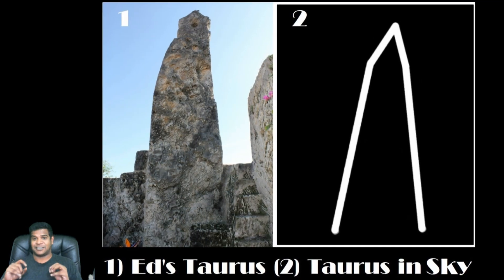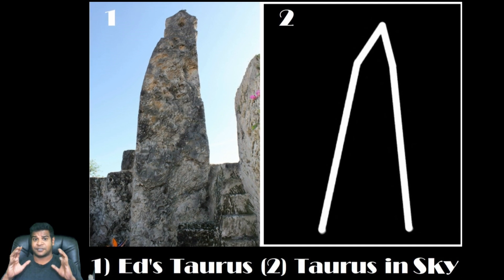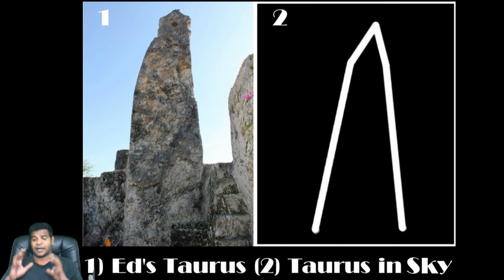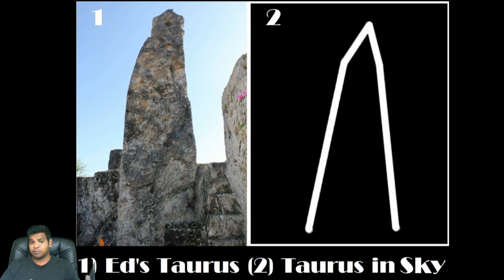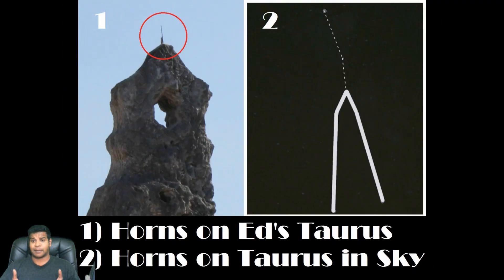This is constellation Taurus. The carving perfectly matches the shape of the constellation in the sky. Taurus means bull in Latin and is usually shown with horns on top. Ed has also tried to do this by putting metal antennas on top. If you observe closely, you can see the corroded remains of them on top of the stone.